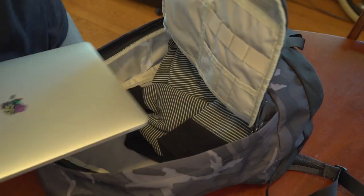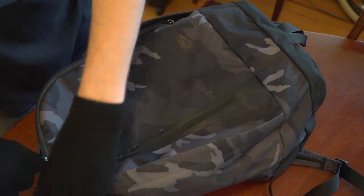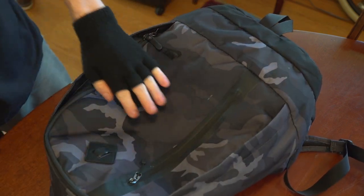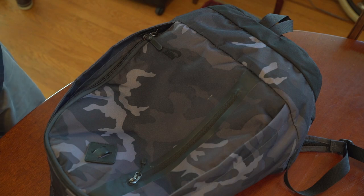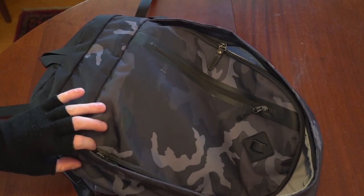Many people don't realize until the last minute that your laptop and various other electronics have to be scanned separately from the contents of your carry-on. So plan ahead and pack them at the top of your bag. That way, when you get to the line, you can just pop them out, put them on the conveyor, and move on through.